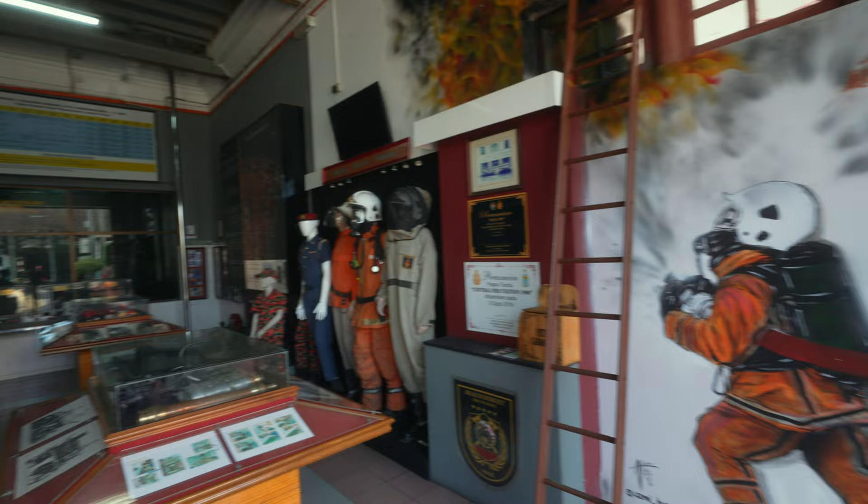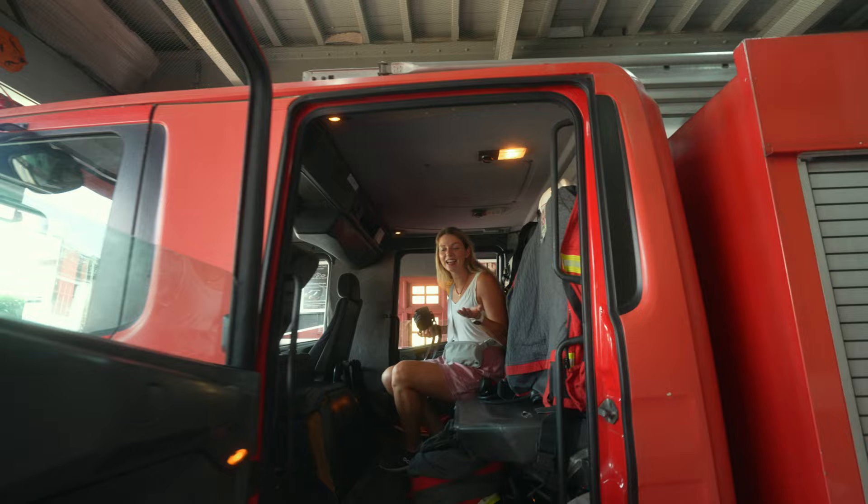Look where I am! Like without a guide, you would never notice that you just go inside a fire truck. When we started this day, I never imagined that I would end up in a fire truck. How cool is that - see how big it is! We can make this our fan. It's actually still in use.